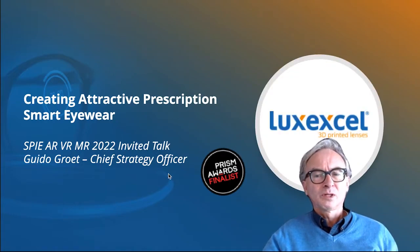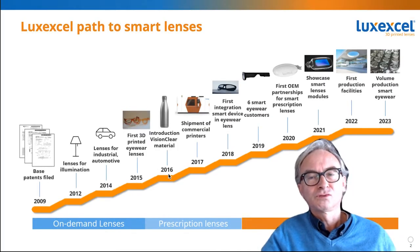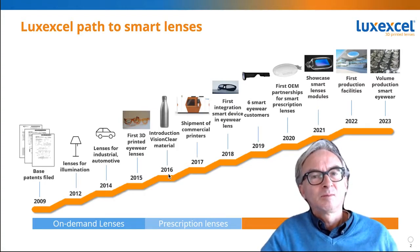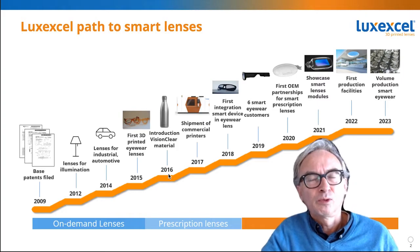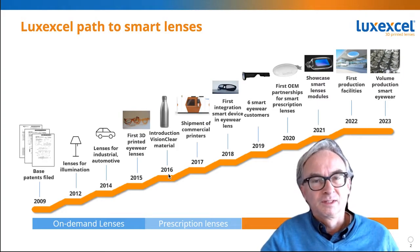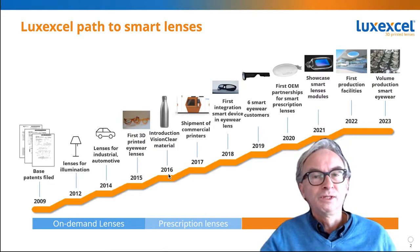The company was created in 2009 and we started originally by making all kinds of different lenses for all kinds of different applications like automotive, aerospace, and so on. That worked fine, but we felt there was a bigger need for our technology in the prescription eyewear market. As you know, three out of four people need prescription, and each of these prescriptions is different, so with our technology you can very easily address that whole need in the world.